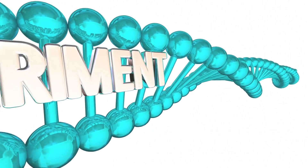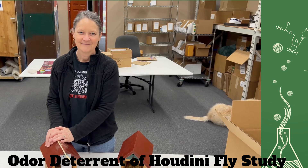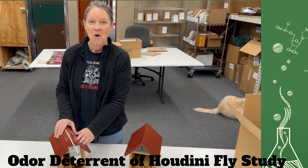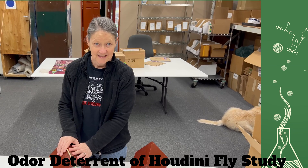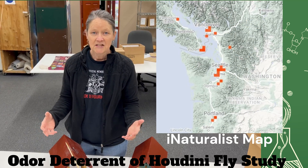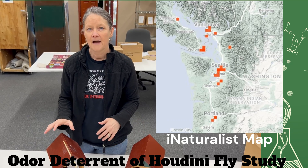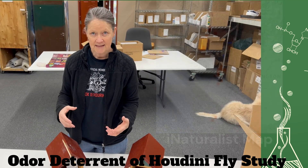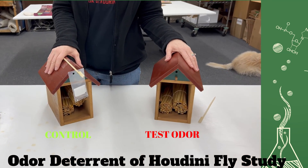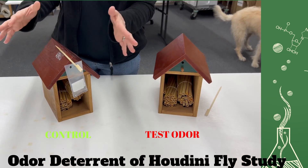So here's our experiment. Kelly, tell us what we're doing. We are in the Pacific Northwest, and unfortunately there are areas here that have Houdini fly. We've been really lucky that five of them have been willing to work with us. We're going to send them some bee houses and reeds.